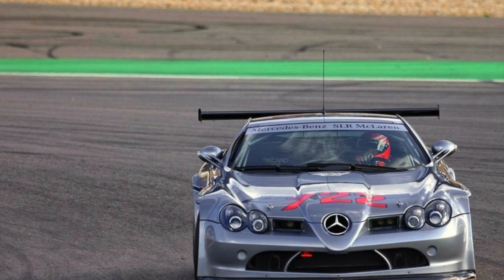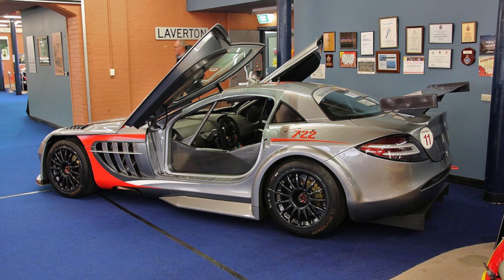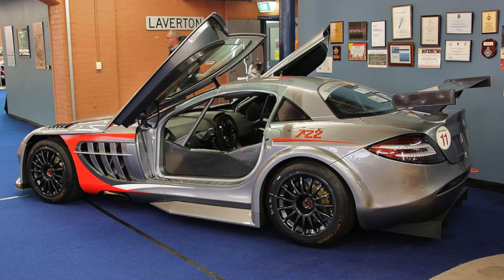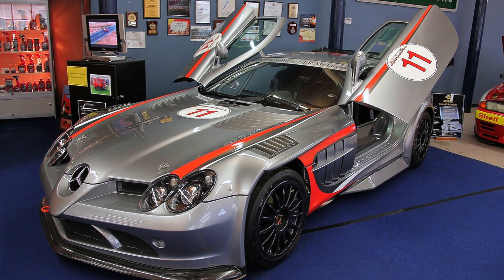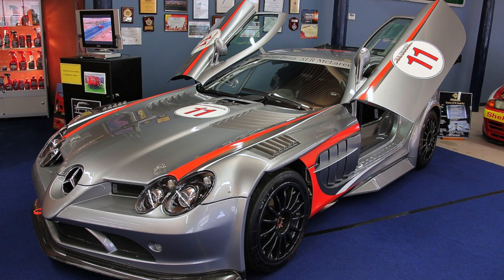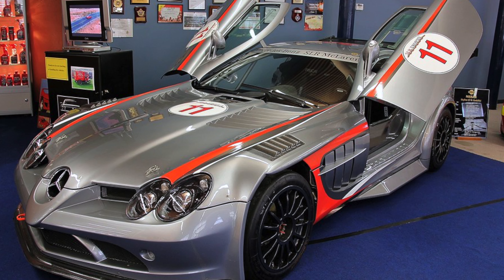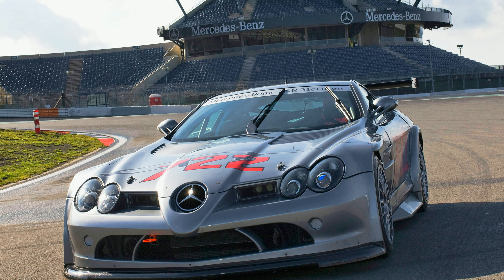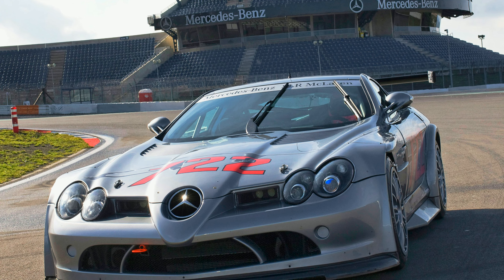The weight of the car was reduced to 1,390 kg and the interior was also completely made of carbon fiber. This edition came with 18-inch OZ racing wheels. The 722 GT could accelerate from 0 to 100 km/h in just 3.3 seconds and could reach a top speed of 315 km/h. Production was limited to just 21 units. Mercedes listed it for around 1.2 million US dollars, which is approximately 9 crores, without any additional taxes.